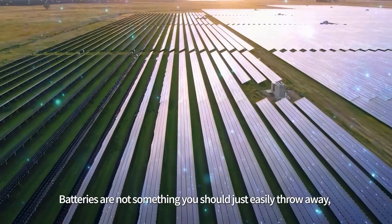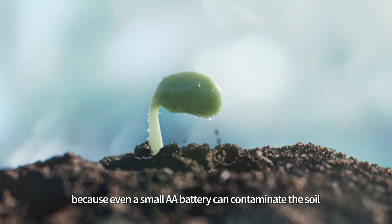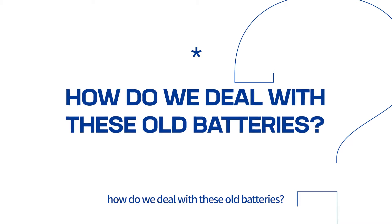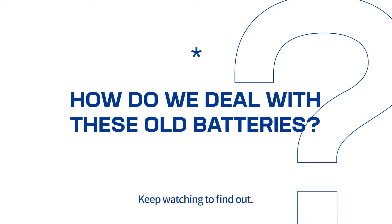Batteries are not something you should just easily throw away, because even a small AA battery can contaminate the soil and thus make it infertile. The question is, how do we deal with these old batteries? Keep watching to find out!